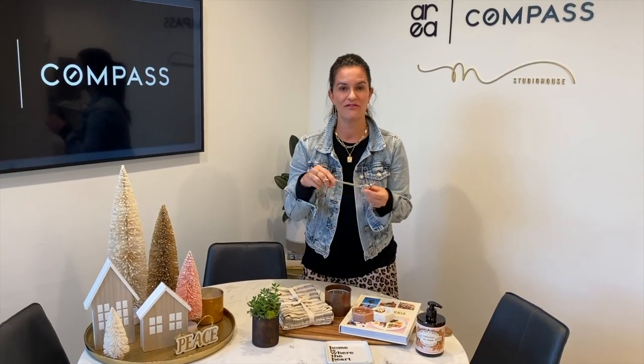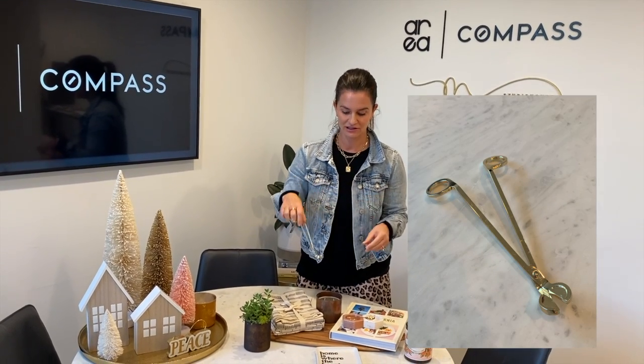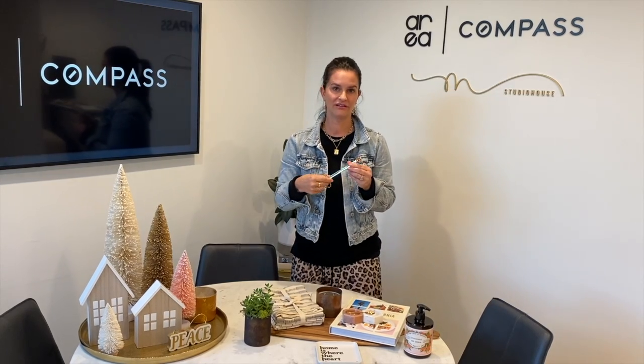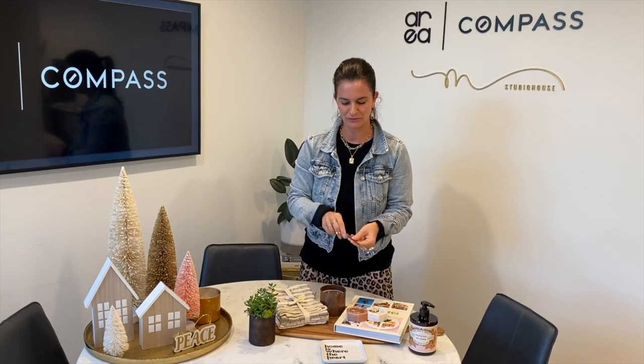This is one of my favorite things — to preserve the life of your candle, you should always clip the wick prior to use, and this will extend the life of your candle essentially. And this one's just really pretty and brass.